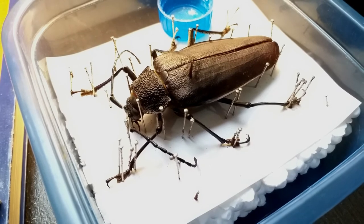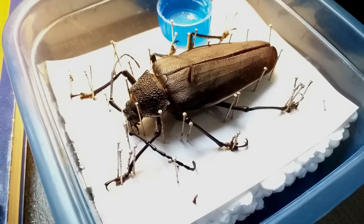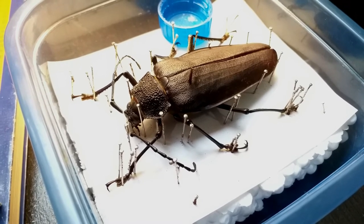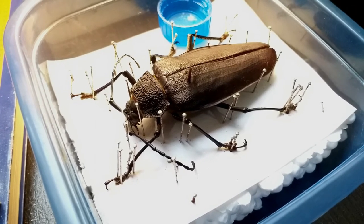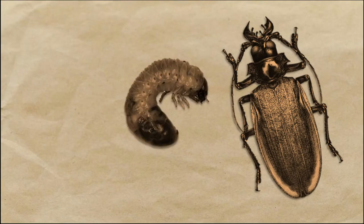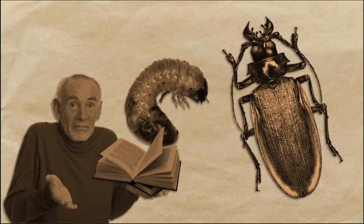They are called giganteus, or giant, for their size. This one is a little over four inches, but they can grow as long as seven inches, making this one of the largest insects ever documented. The titan beetle lives most of its life as larvae, and surprisingly, the larvae has never been scientifically described.